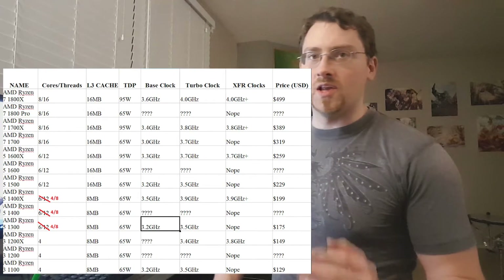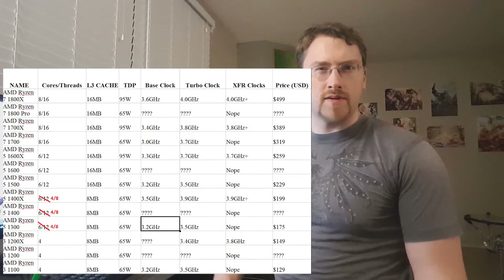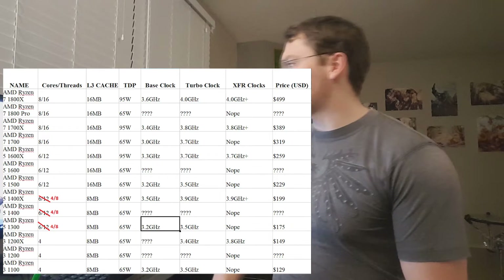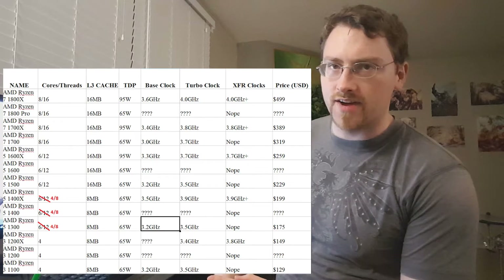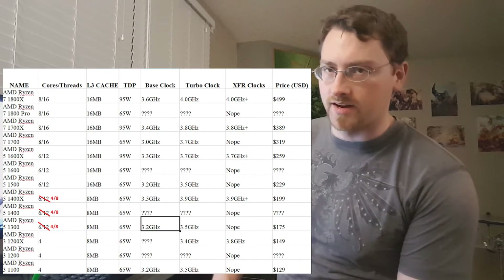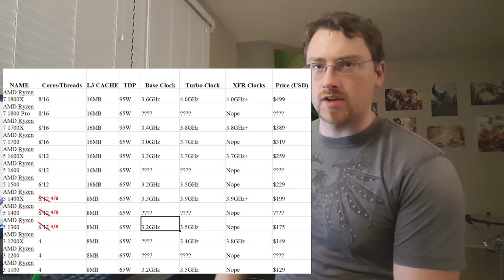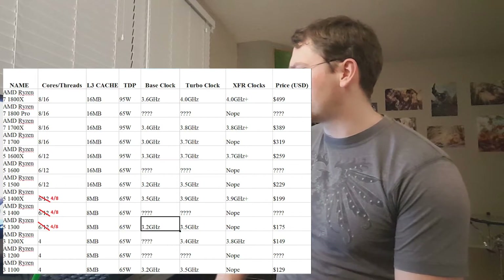That's a lot cheaper than the $320 and $350 respectively for the i7s from Intel, which is a drastic price reduction. I think the Ryzen 5 1400X with XFR — we'll get into that in a moment — is really going to be the sweet spot for a lot of gamers. I think that's going to be the go-to for a lot of people.